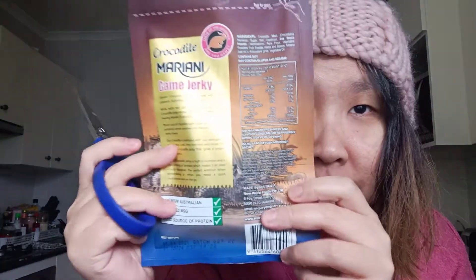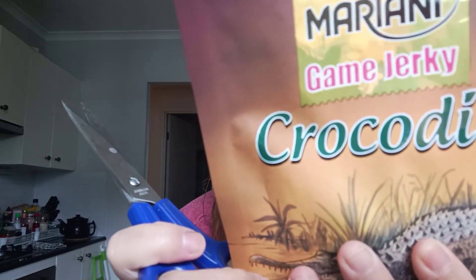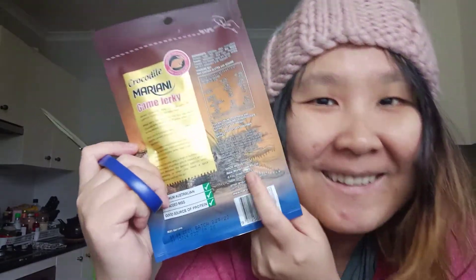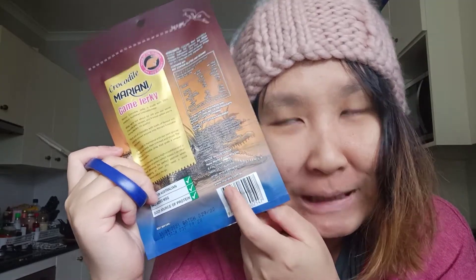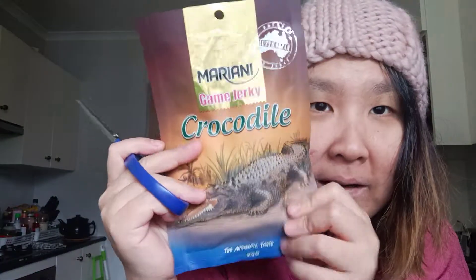So it says here - it's authentic taste. This one cost $10, so it's really really expensive. Mariana crocodile jerky is made with a hundred percent premium Australian crocodile meat, marinated with their own special blend - made in Australia. They basically say that this is for personal use only - you're not allowed to resell this. There's a specific thing written about that, I guess because a lot of people would resell this. Okay, so that's the back, that's the front.